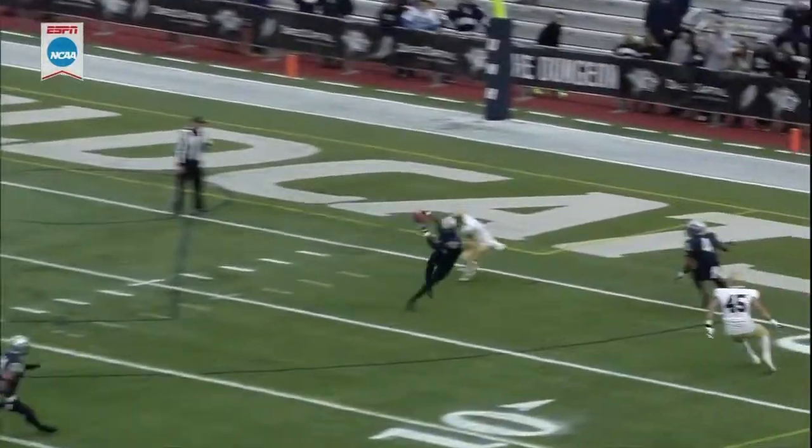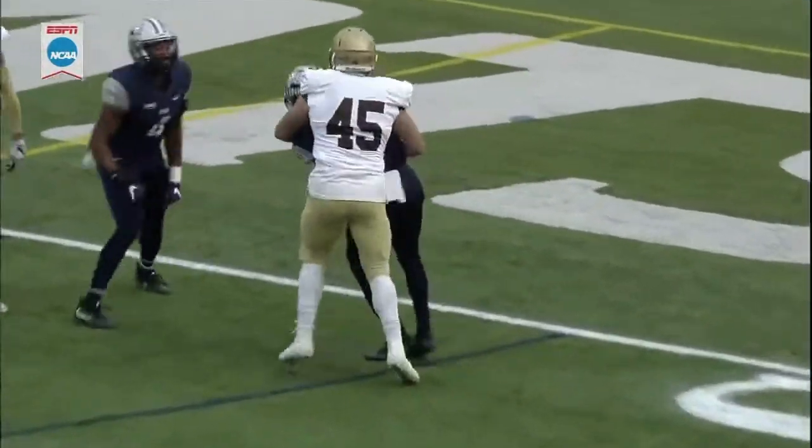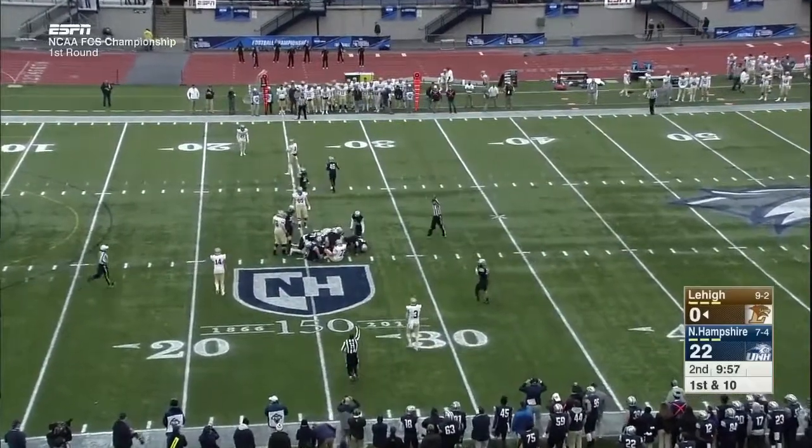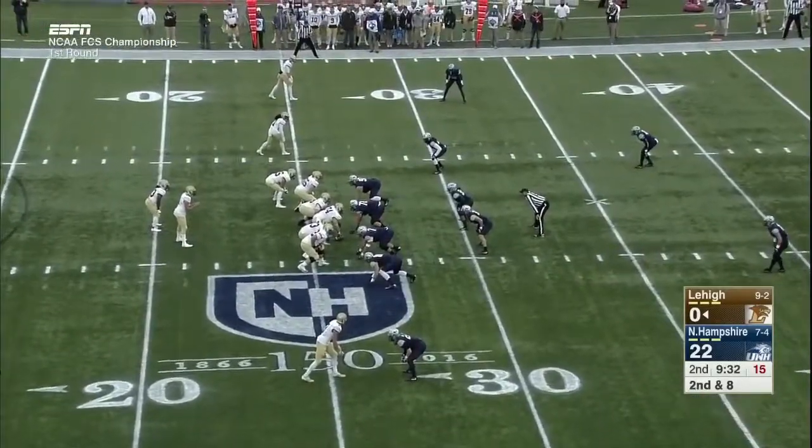It's when the quarterback can't see the backside safety crumbling across the field — like when the pitcher turns his back to first base. New Hampshire goes 98 yards, but as of late they're coming up short.